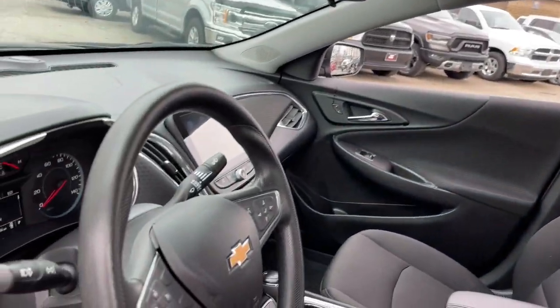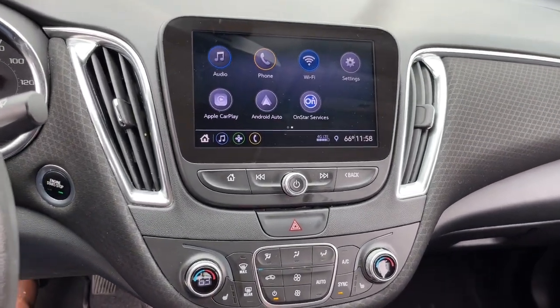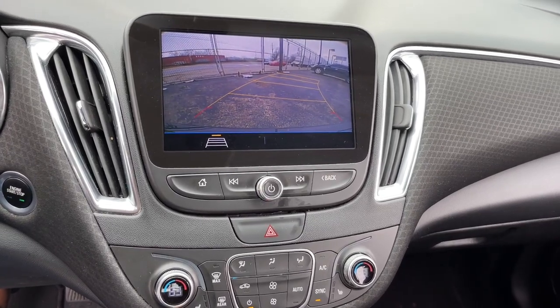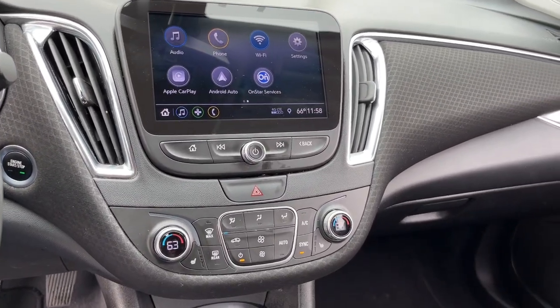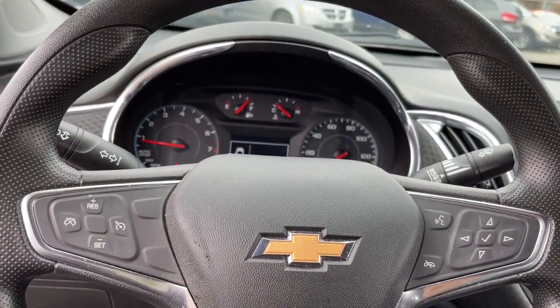These are just some of the great options this vehicle comes with: heated driver's seat, keyless entry, aluminum wheels, electronic stability control, intermittent wipers, trip computer, bucket seats, power windows, four-wheel disc brakes, and power steering.